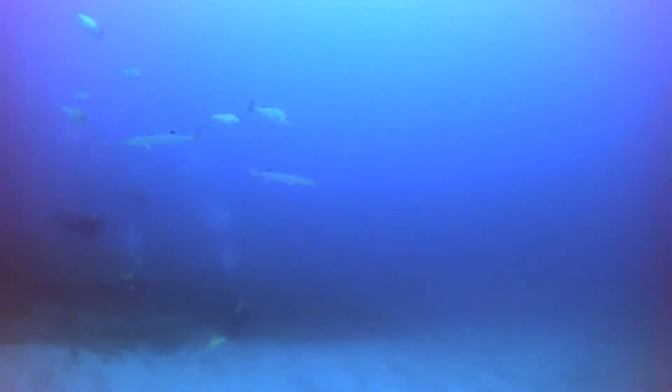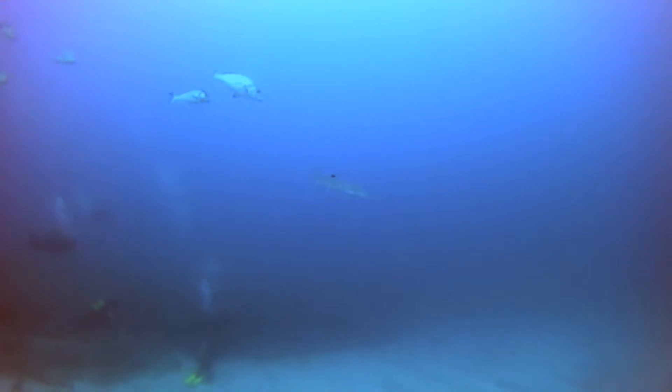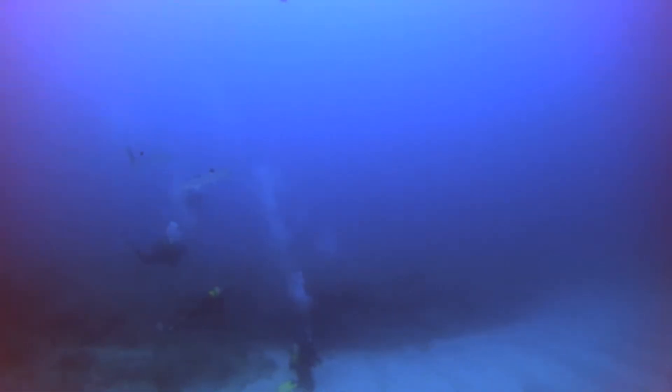Among the fish was a pair of blackfin barracuda that were hanging out just above the sand at 26 meters. They were curious — it was nice.